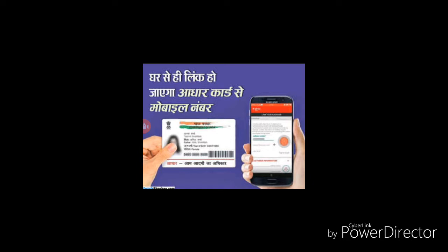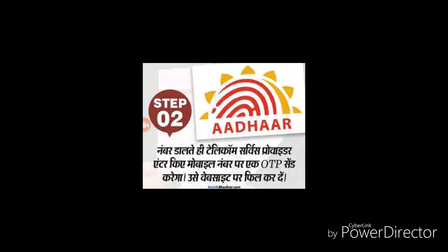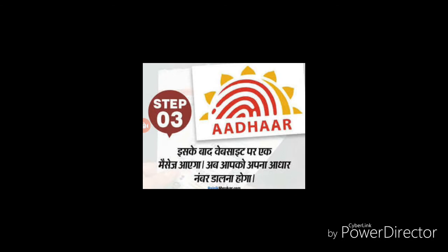Telecom companies including Airtel, Vodafone, and Reliance Jio have been directed. Starting December 1st, a one-time password OTP process is being used to verify mobile numbers.